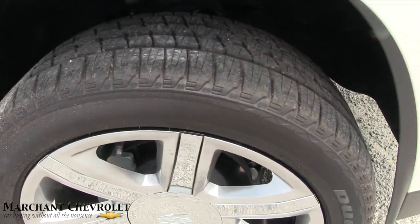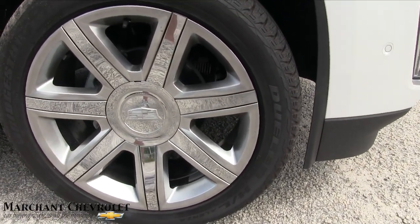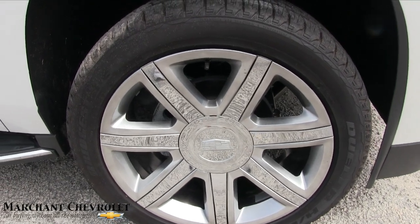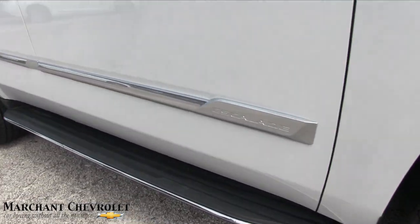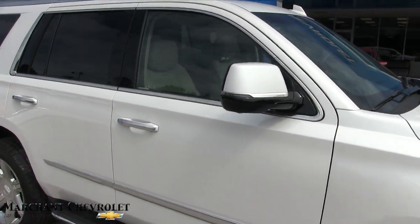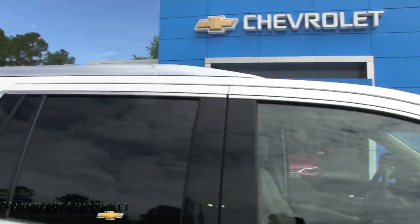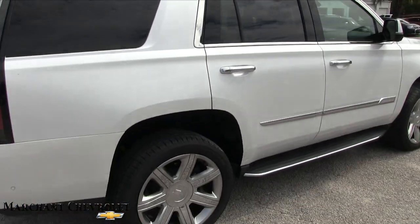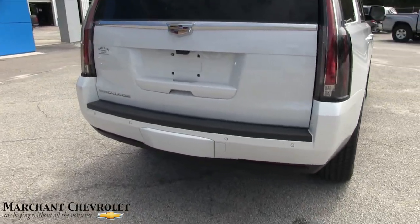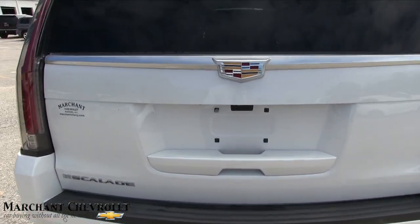The tires are Bridgestone Duelers with plenty of tread. The tire size is 285/45 on a 22-inch, seven-spoke wheel. The side running boards look great. The color is white — has a little pollen and dirt from yesterday's rain. The mirrors also have LED lighting and a camera for safety. The rear windows are tinted all the way around the back, the ride height sits nice and high, and there are backup sensors in the rear bumper.